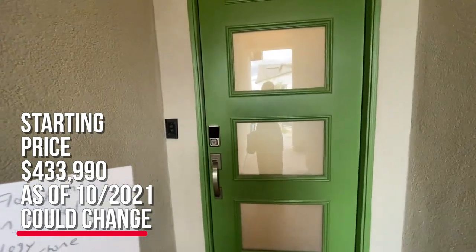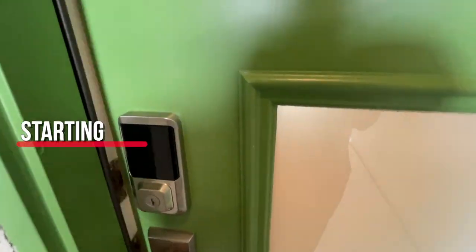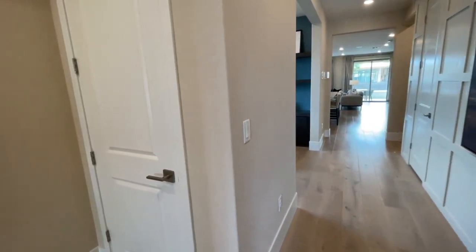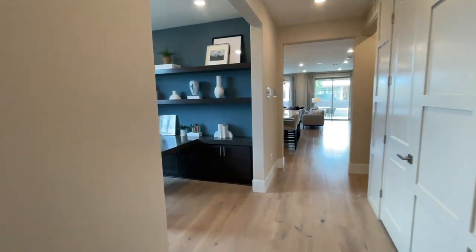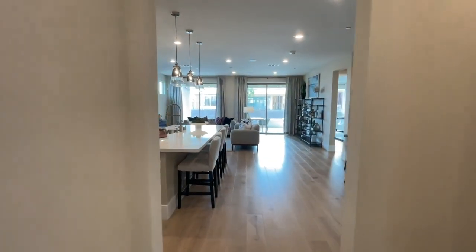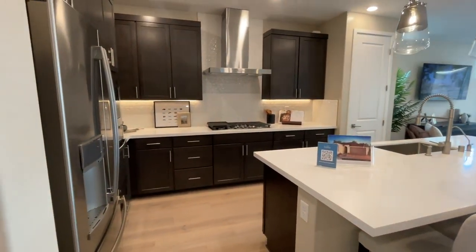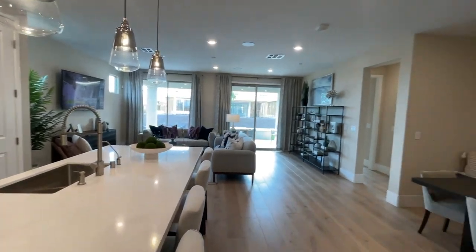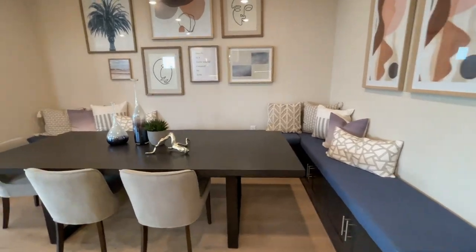Actually, the starting price of this one is $433,990, and there are three different elevations to choose from. As I walk in, I like to go straight to the back and look at the great room and kitchen first, then we'll come back and tour the rest of the house. This is the largest out of them — I think I like the other model better. And then you have this as a little den with banquette seating.